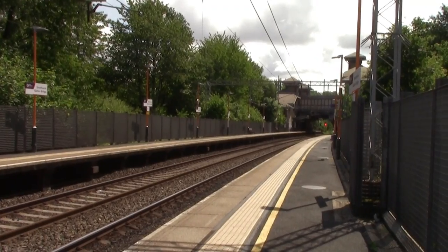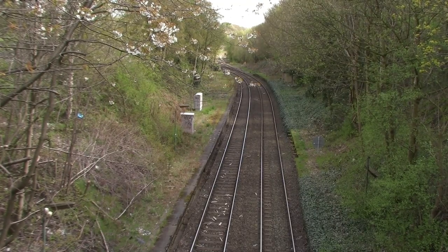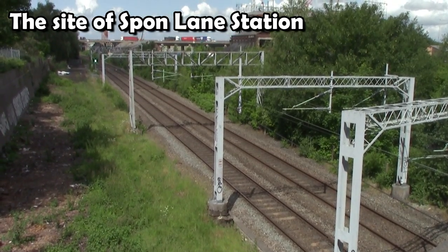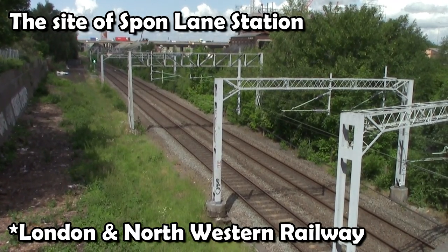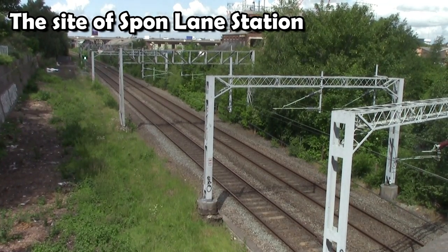We have now made it to Smethwick Galton Bridge station, which opened in September 1995, replacing Smethwick West station that closed in 1996. It was also part of the Jewellery Line scheme to reopen the line between Smethwick Galton Bridge and Birmingham Snow Hill. A little further away there is another railway station, sadly disused, called Spons Lane, which opened on the 1st of July 1852 by the Birmingham, Wolverhampton and Stour Valley Railway Company but closed to passengers in 1964. It's time to get the train to our next station, Sandwell & Dudley.